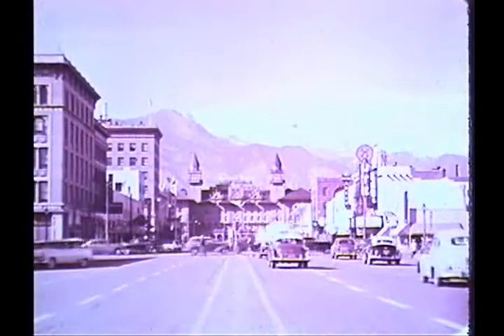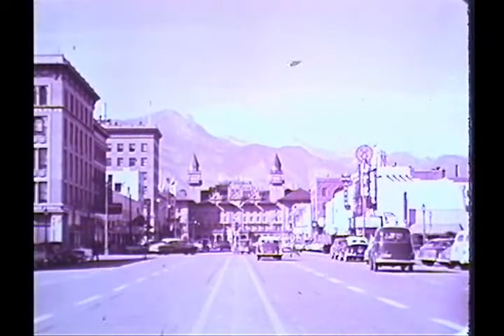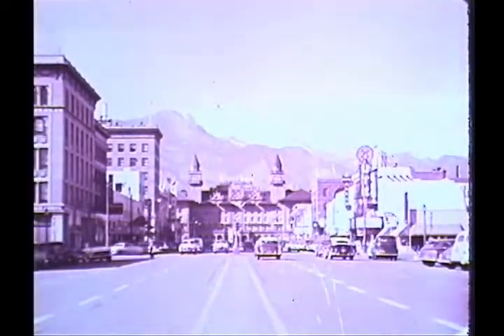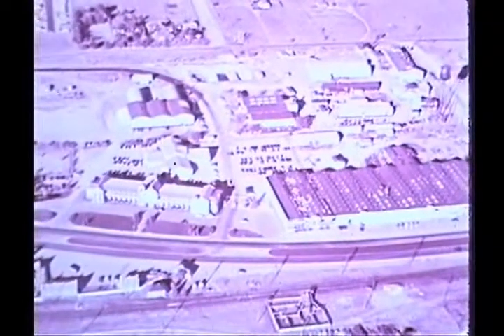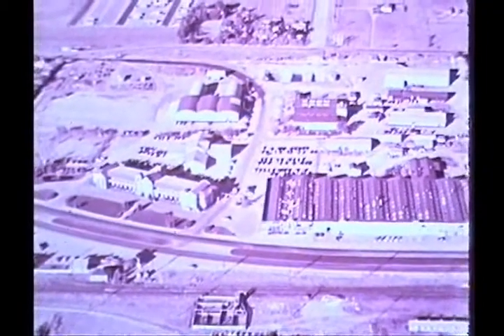Here at the foot of Pikes Peak lies beautiful Colorado Springs, home of the Alexander Film Company. Six railroads and two airlines offer fast mail, express and transportation service to and from this famous vacation city. The Pikes Peak region, known for its scenic grandeur and pleasant year-round climate, makes an ideal location for the world's largest producer and distributor of theater film commercials. Over 600 people are employed here in Alexander's modern 18-acre plant, a completely self-contained film production studio.